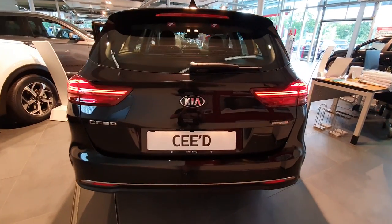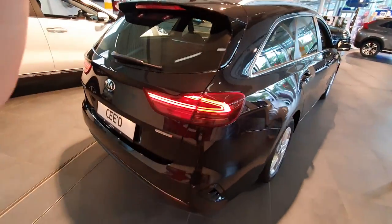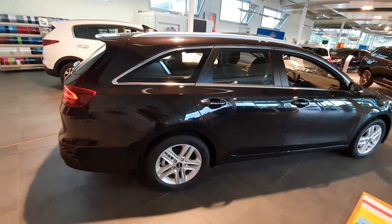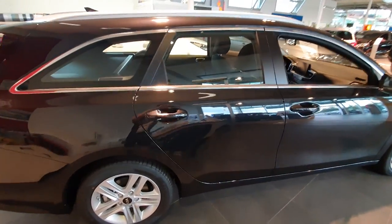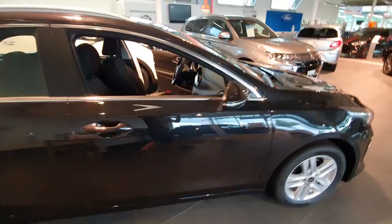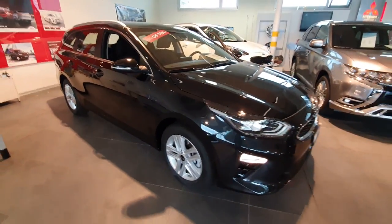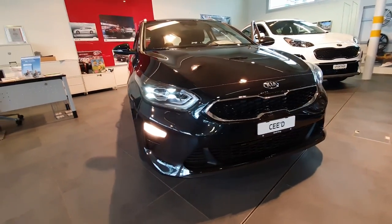Hello guys and welcome back to a new video. Today I have right here with me the new Kia Ceed SW Estate Tourer, or Kombi, the way you want to call it — depends where you are in the world. I'm happy to review it for you, to show you the interior, exterior, and I'll try to show you as many details as I can.